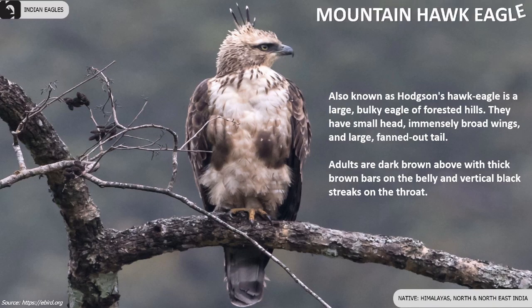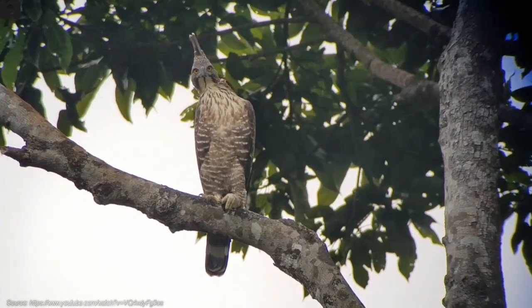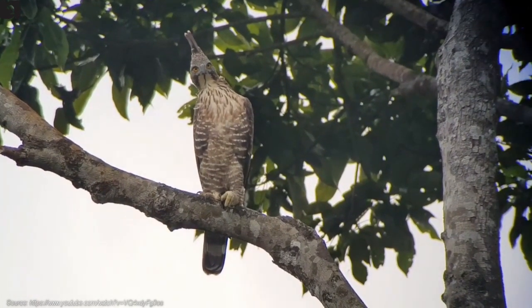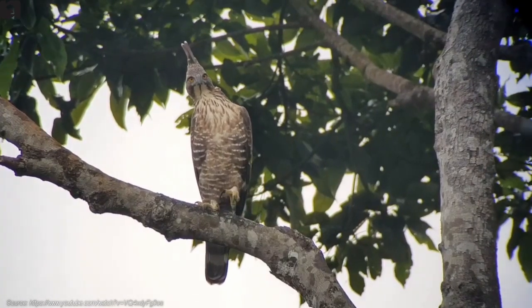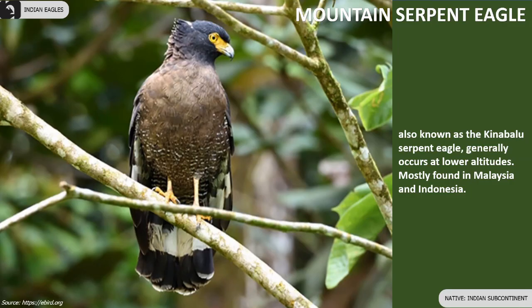Mountain hawk eagle is dark brown above with thick brown bars on the belly and vertical black streaks on the throat. Mountain serpent eagle is generally found in the lower altitudes.